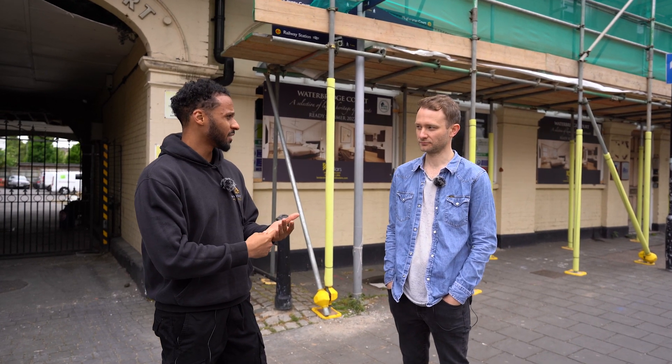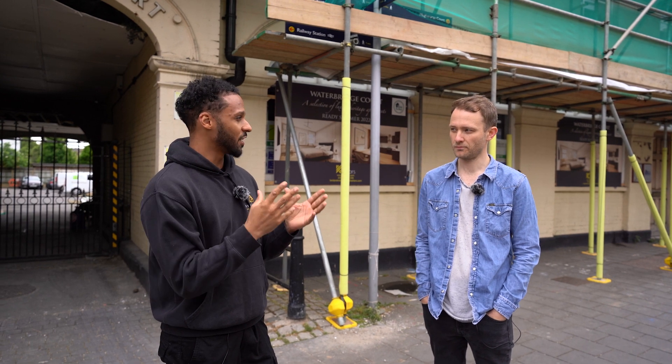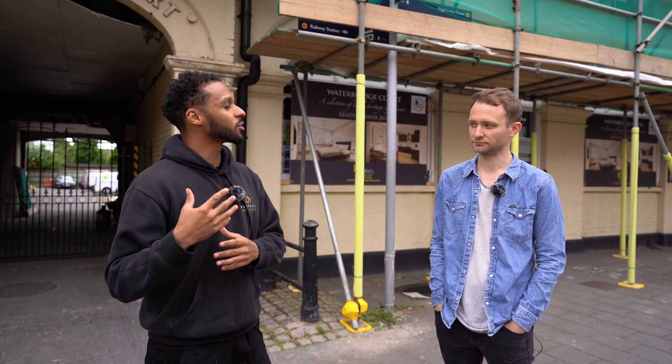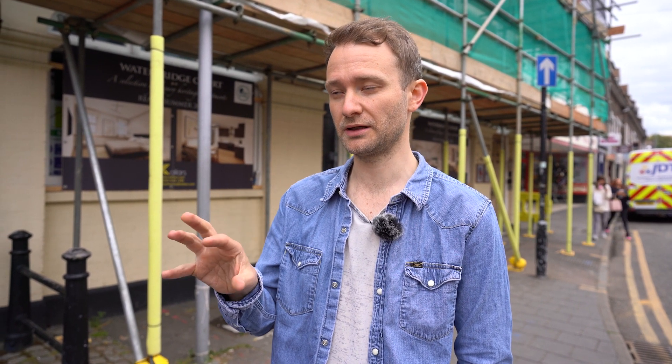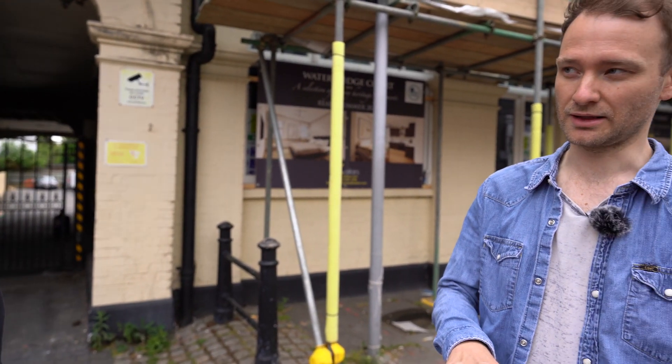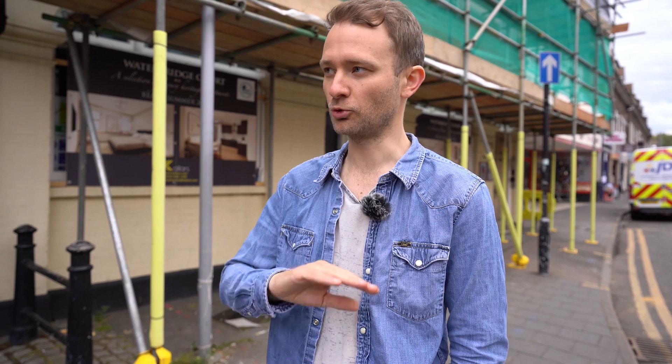The makeup of the units is one two-bed and eight one-beds. David didn't go for conventional planning - they did two permitted development applications: one for the upper floors, the first and second floor, for the seven units through PD, and then one for the ground floor separately, so they didn't get knocked back all together.